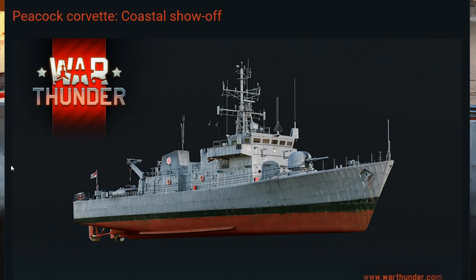But there's also a ton of vehicles coming to the game which I'm very much excited for. One of them is the Peacock — the Peacock Corvette — which you can see right here. It is a new ship coming to the game for the British tree, and it's an incredibly modern machine. It doesn't really offer too much different from what we've seen before, but it definitely offers it in a different package.